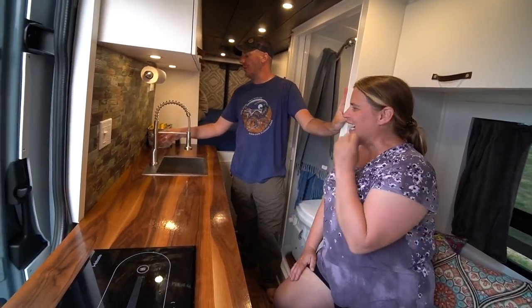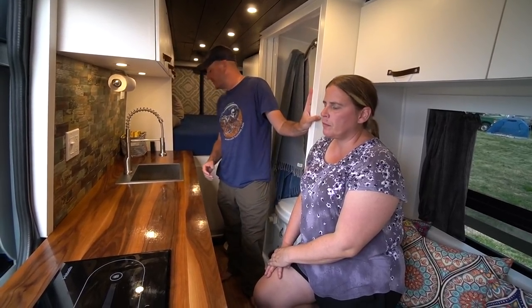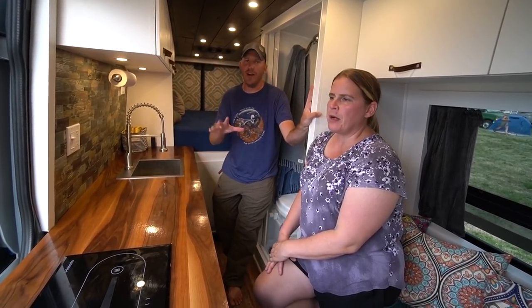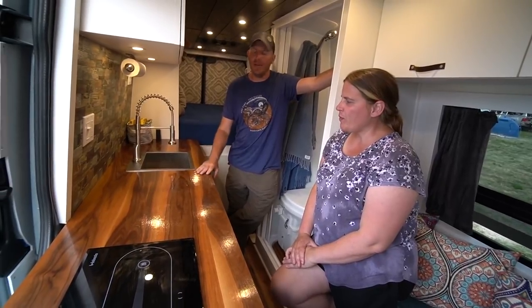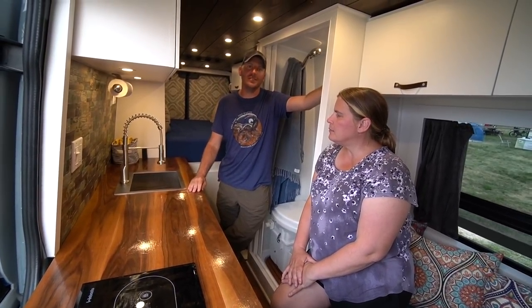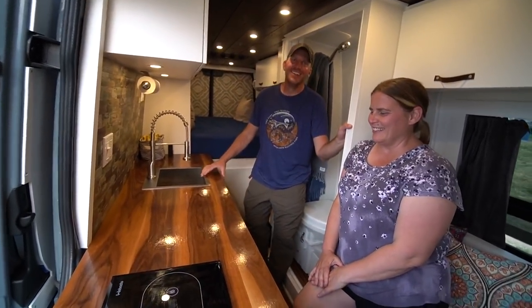Without a mixing valve, hot and cold water mix at the faucet itself, so they have to be careful. Since they have no small children and the cat doesn't use the sink, it's workable — but the water comes out hot enough to cook instant ramen.